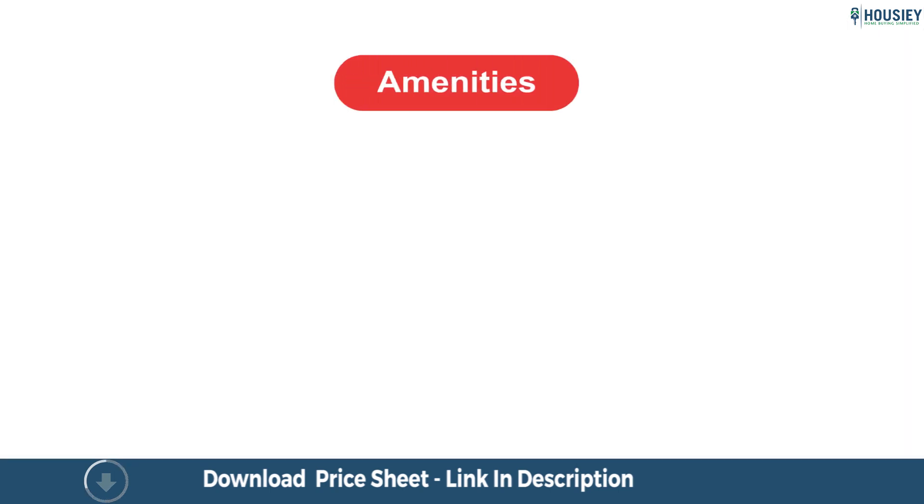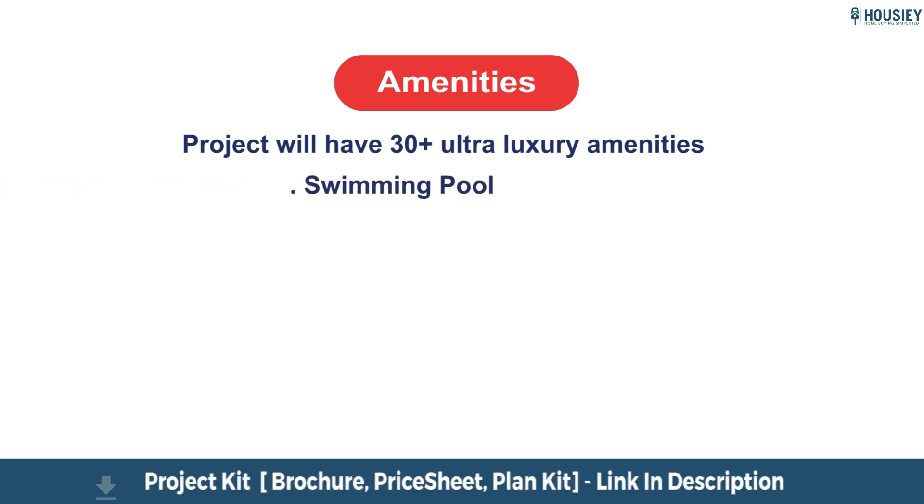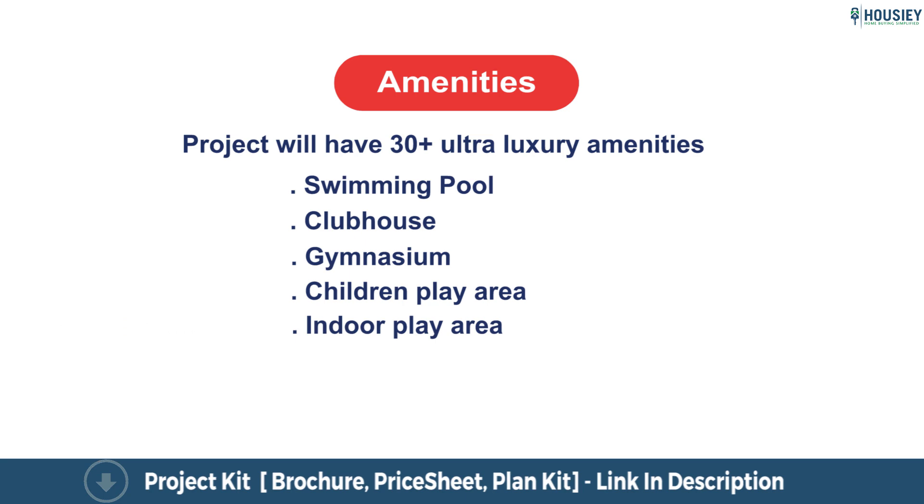Coming to the amenities part, the project has 30 plus luxurious amenities — the likes of swimming pool, clubhouse, gymnasium, children's play area, indoor play area, and many more.